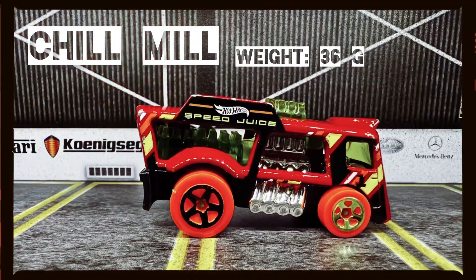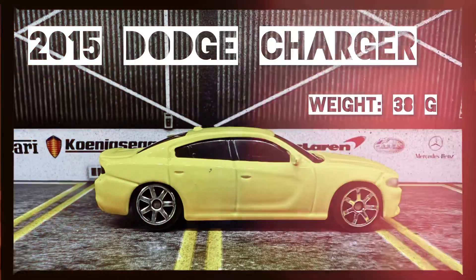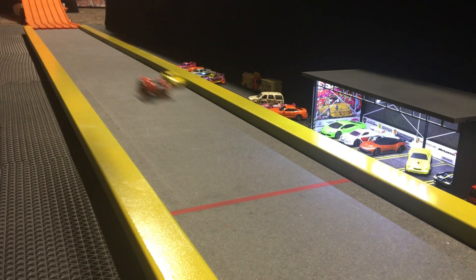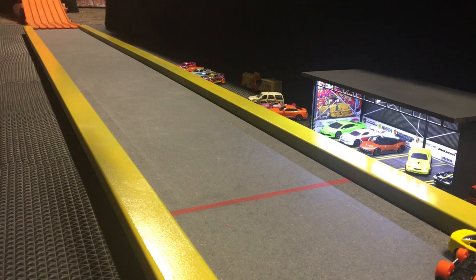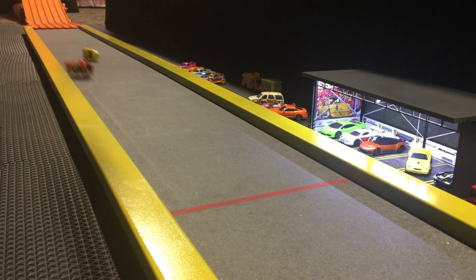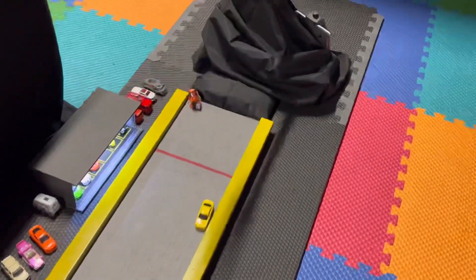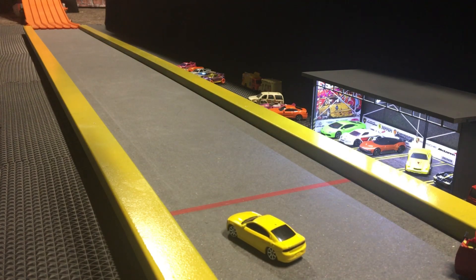Chill Mill, weight 36 grams, versus 2015 Dodge Charger, weight 38 grams. Whoa baby, look at that — Chill Mill sliding, but the Charger ended up beating him to the line! That was really close. Chill Mill takes off a lot faster in race number two, sliding in on his hood to a victory — we've got a tiebreaker race! Chill Mill is definitely the faster car. He's on his hood again but slides in to victory. His weight is helping him get across the line, but if he wants to continue winning, he's gonna have to keep his tires on the road.